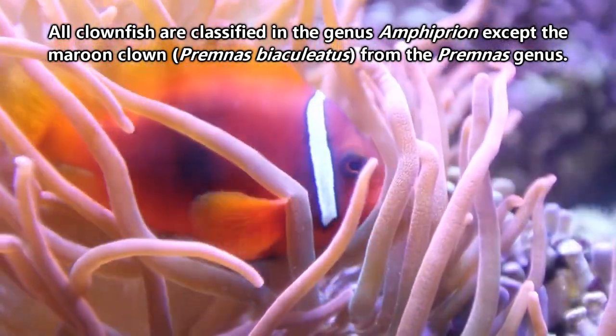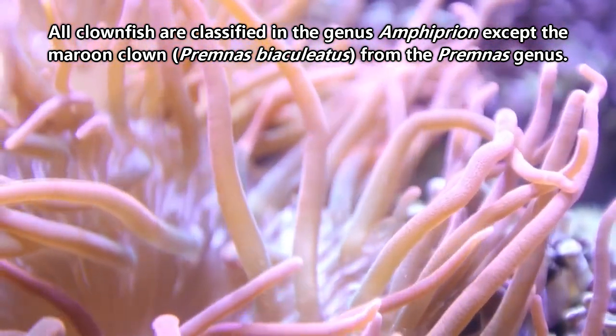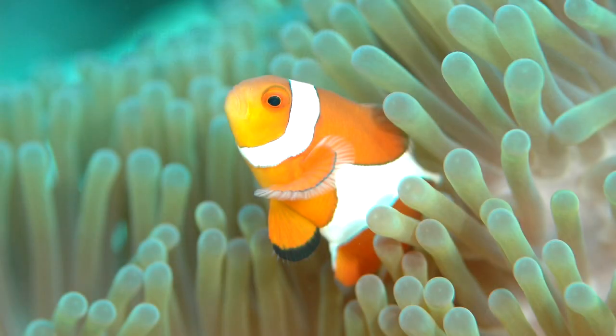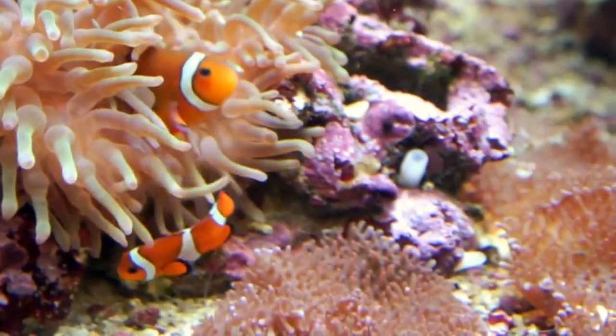There are approximately 30 species of clownfish, and they don't all look like our friends from Finding Nemo. Some are even blue, and that's the complete opposite side of the color spectrum.